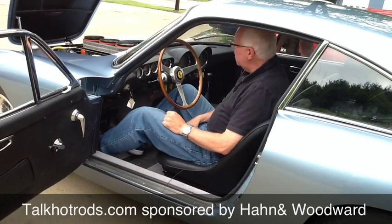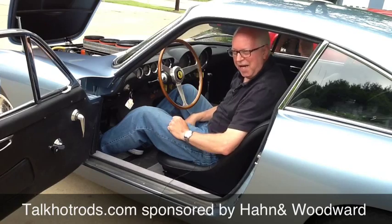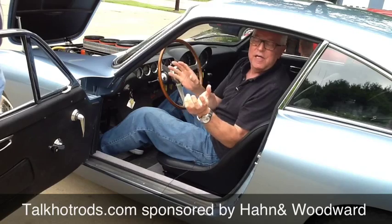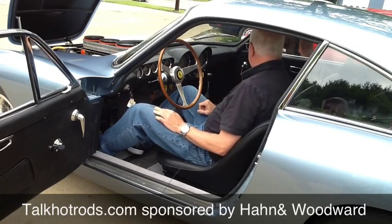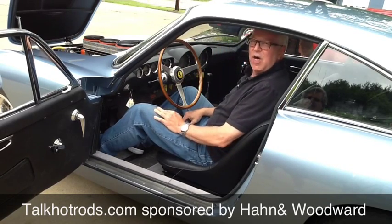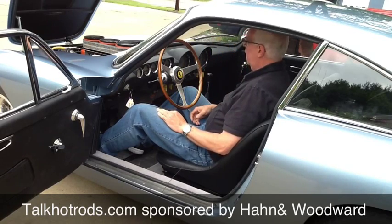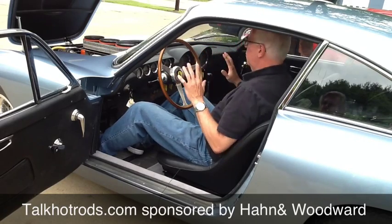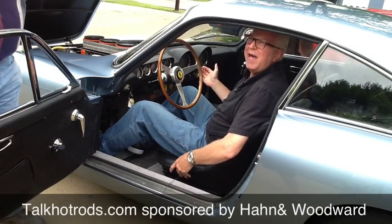I'm sitting in a 1963 Ferrari Lusso. Lusso, I've learned, means luxury — and luxury it is. If you could smell the leather and see it through my eyes, you would understand how exciting this is. What a chance of a lifetime. Paul, tell me about what had to be done in the restoration of the interior. It smells brand new.